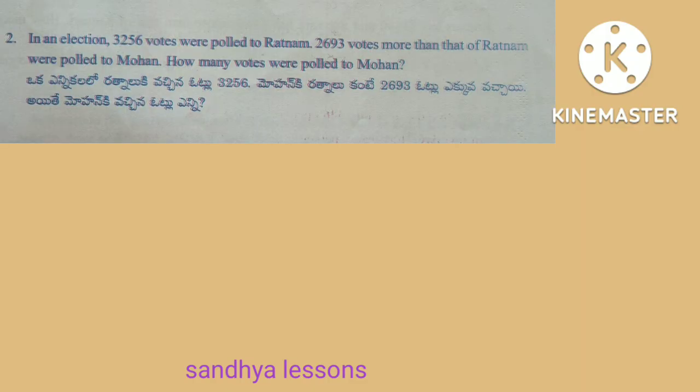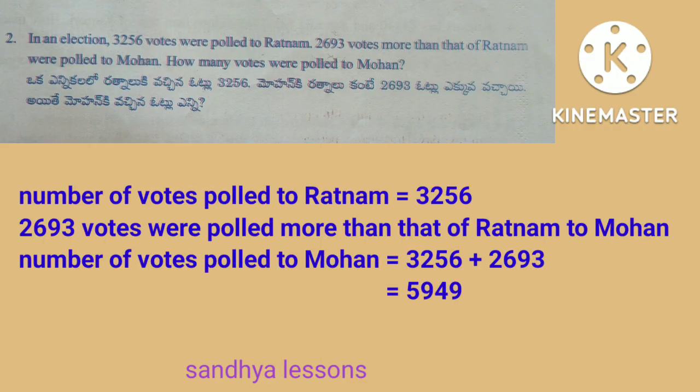Second problem: in an election, 3,256 votes were polled to Ratnam. 2,693 votes more than that of Ratnam were polled to Mohan. How many votes were polled to Mohan? Solution: number of votes polled to Ratnam is equal to 3,256. Number of votes polled to Mohan is equal to 3,256 plus 2,693, that is equal to 5,949. Therefore, number of votes polled to Mohan is equal to 5,949.